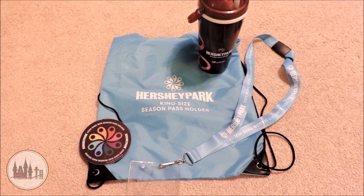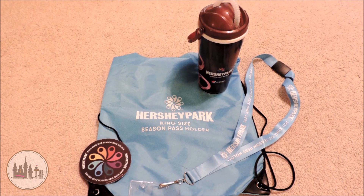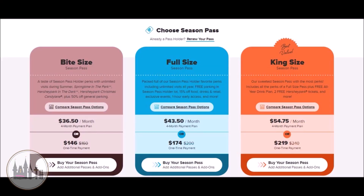It has the most perks, which include a welcome bag with a lanyard, a car magnet, a Season Pass Holder drink plan cup, Sweet Start — which is the one-hour early park admission for Season Pass Holders — two free tickets, 20-35% off discounted tickets, free parking in the Season Pass Holder lot, year-round events, 15% off food and merch, a free all-year drink plan, and more.